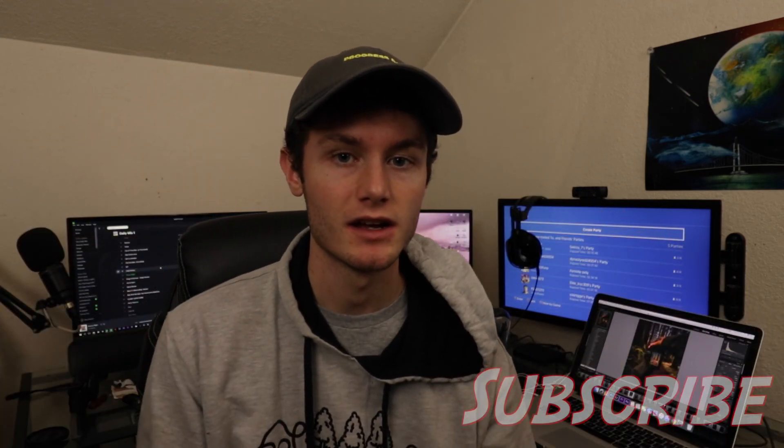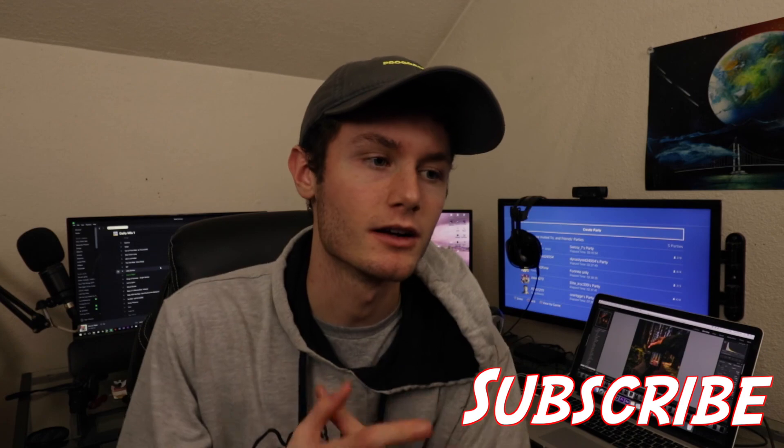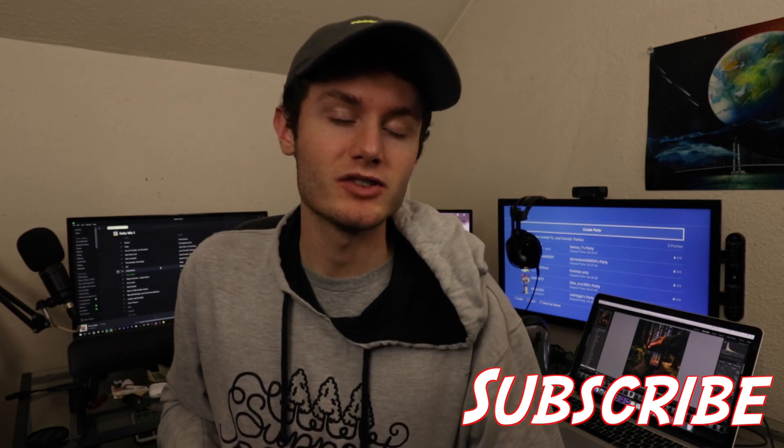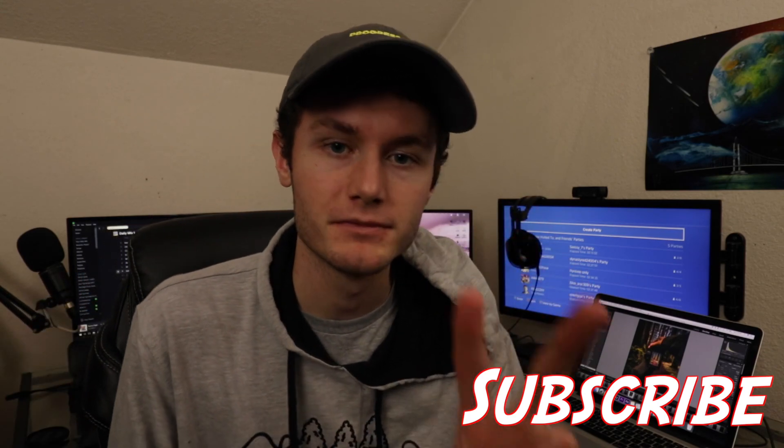That's it for this video. If you guys want to be in the next video, follow me on Instagram and when I put it on my story, DM me and reply back about this series. I'm trying to post these every Wednesday at around two o'clock Pacific Standard Time. Subscribe if you're new, like the video, comment down below anything you want, and I'll see you guys in the next video. Peace out.